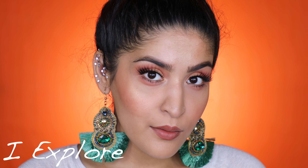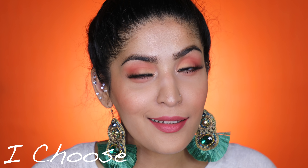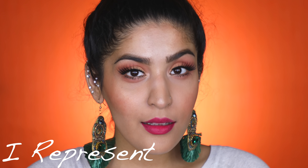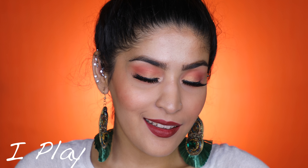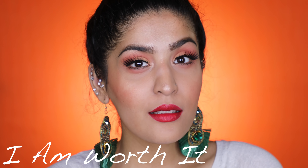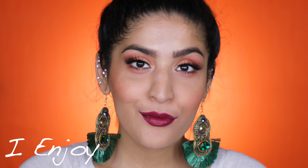Let's quickly start with the swatches so you can see all of the colors in action. Alright, so those are all of the swatches and I hope it helped you guys. Now let's just quickly sum up the pros and the cons.